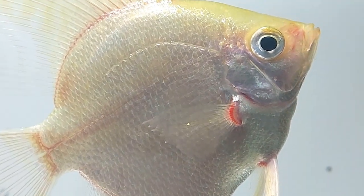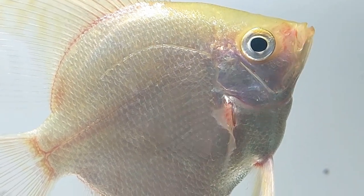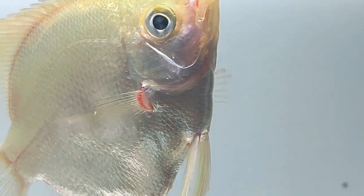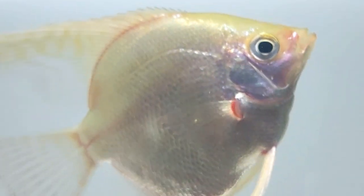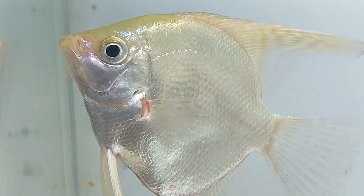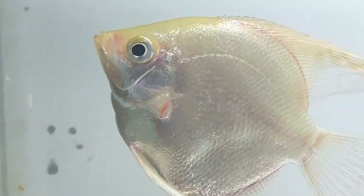Platinum angelfish were originally derived from wild golden angelfish, both containing a particular recessive gene. Since the result was an extremely beautiful platinum angelfish, breeders were quick to identify suitable parent fish to begin mass producing platinum angelfish for the aquarium trade.